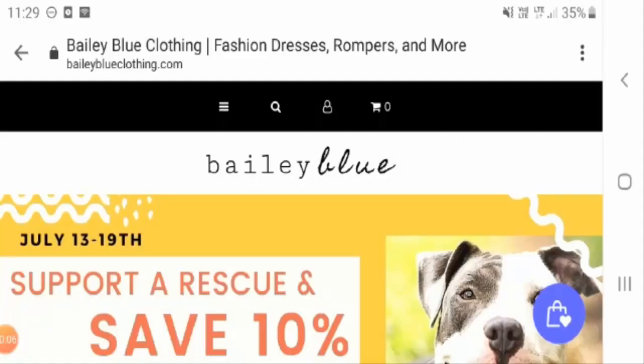Hello everyone and welcome to the unbiased review of baileyblueclothing.com. Today we will analyze Bailey Blue Clothing mask reviews. This is not our website and our only motive is to make you aware of various online sites.